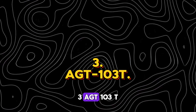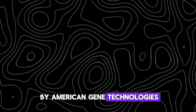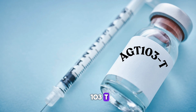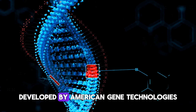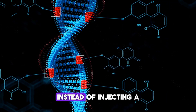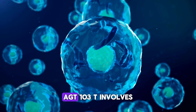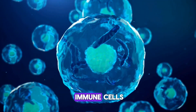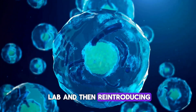Number 3: AGT-103T by American Gene Technologies. The third vaccine, AGT-103T, is actually a form of gene therapy. Developed by American Gene Technologies, this approach is radically different. Instead of injecting a substance into the body to stimulate immunity, AGT-103T involves extracting the patient's own immune cells, modifying them in a lab, and then reintroducing them into the body.